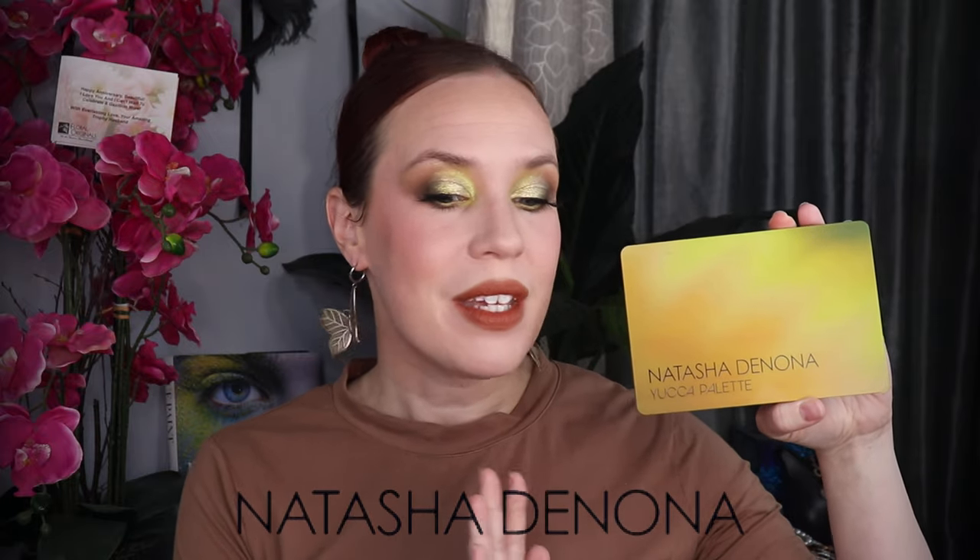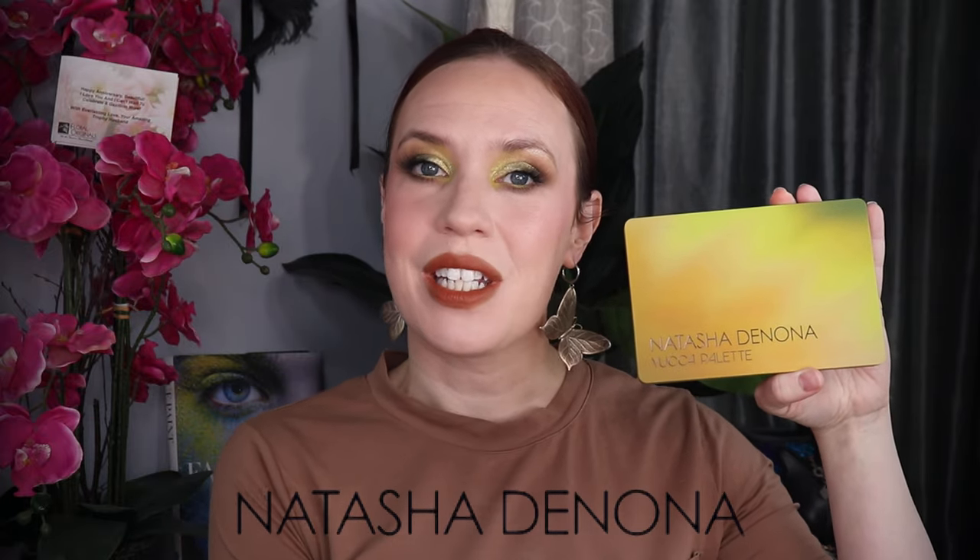Welcome to a new 'bought it and forgot it.' I am a hundred percent guilty — I buy things with all the best intentions and then forget about them, including the Yucca palette from Natasha Denona. So today I'm going to be playing with this. It is just going to be an eye look.